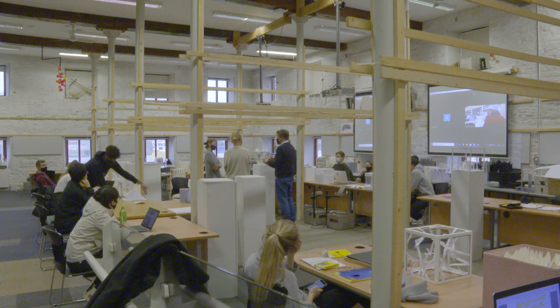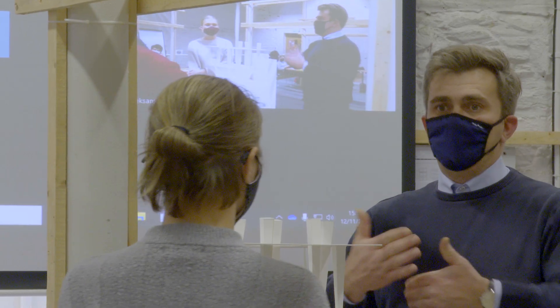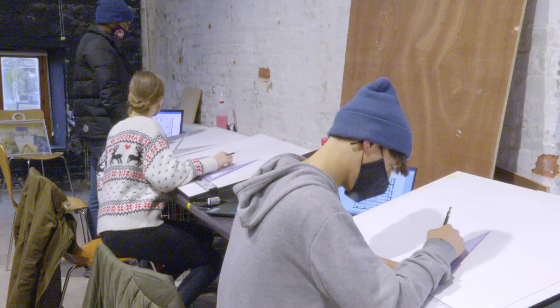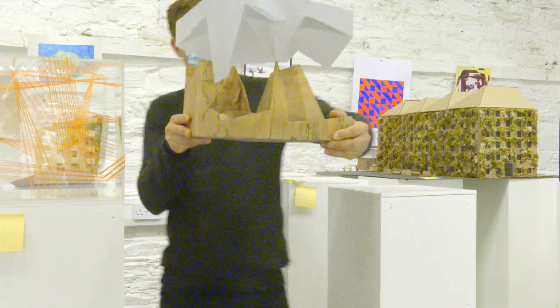Our department has students who study architecture, architectural technology, and building information modelling. Like most schools of architecture, we approach our programme in a project-based learning format. Students learn a design methodology throughout their years with us, and the projects become more complex as they advance through the years.